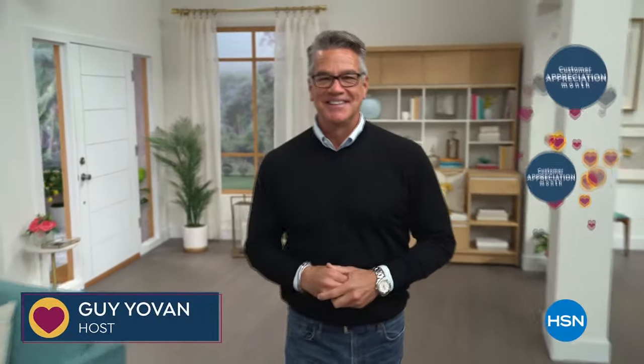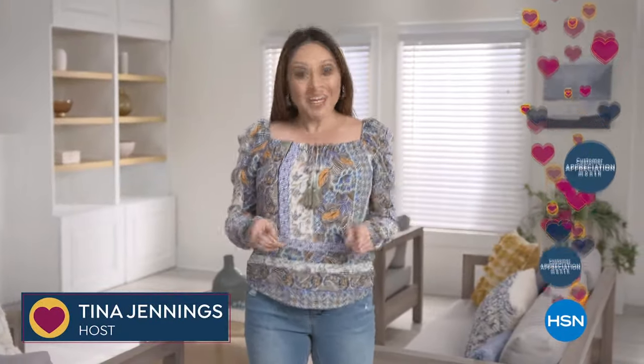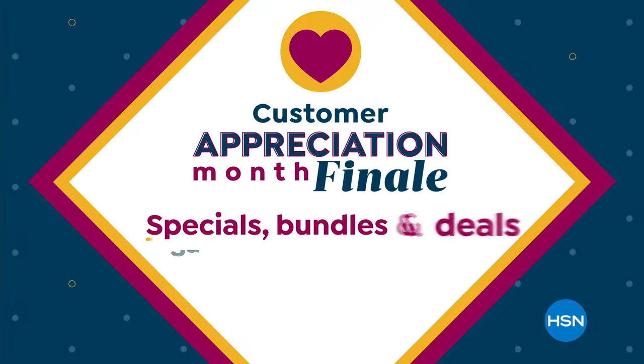With so many places to shop, we wanted to say that your loyalty doesn't go unnoticed. You are truly the heart of everything we do. Thank you. It's your last chance to get customer appreciation month specials, bundles, and deals during our finale show.